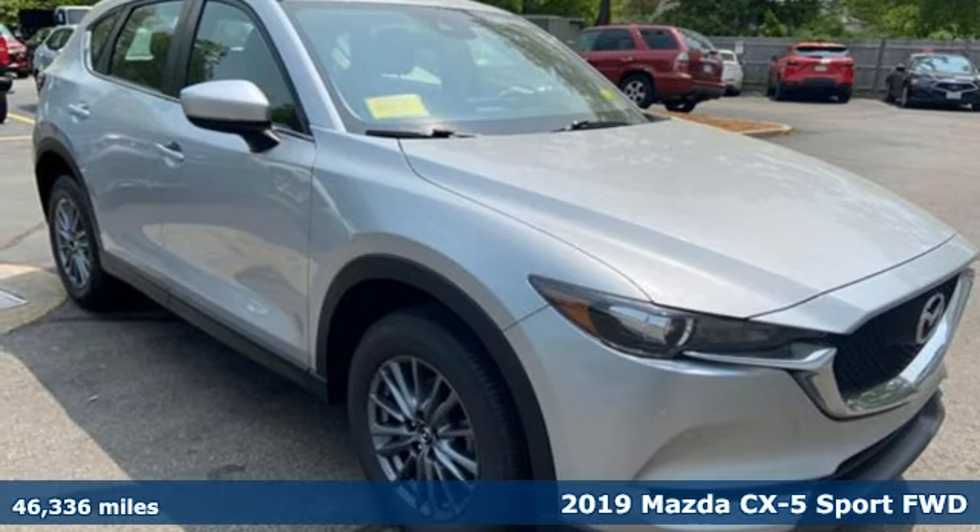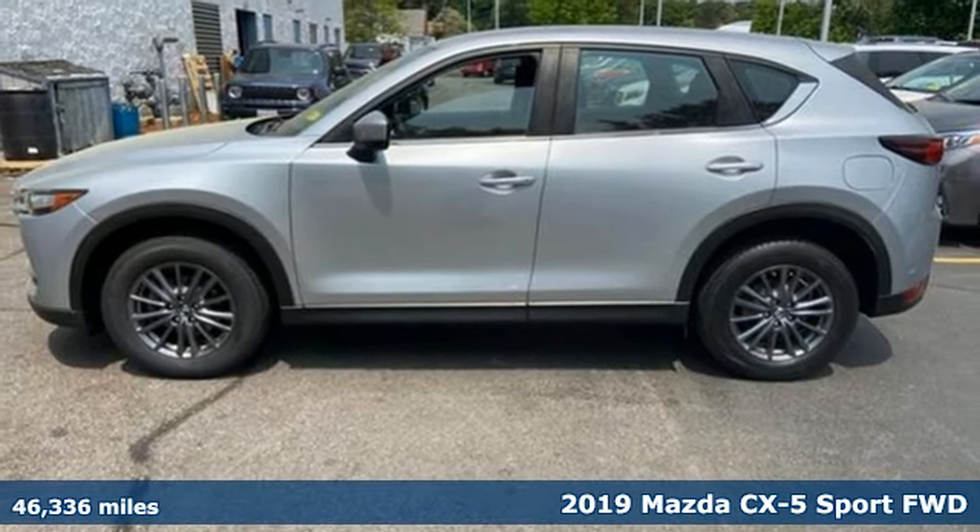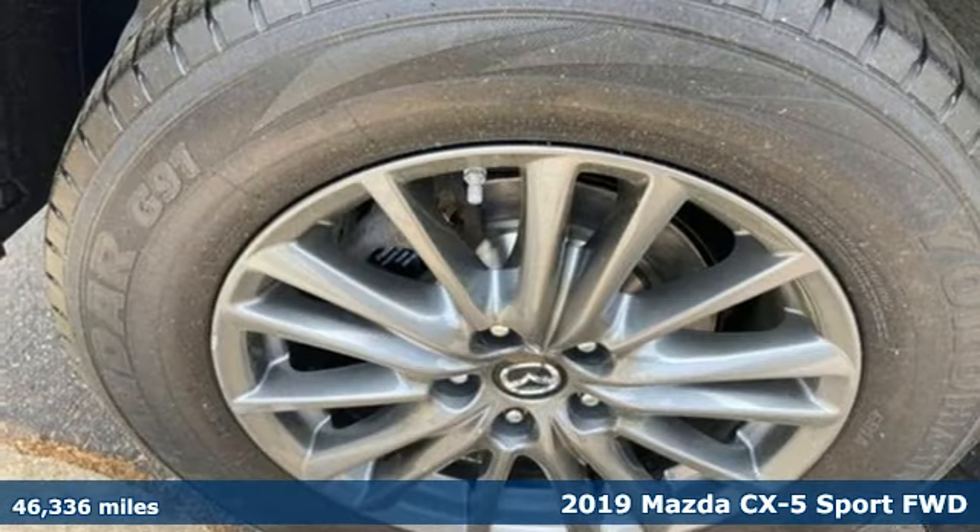It's a 2019 Mazda CX-5. For all the things that drive you, there's Mazda. And with features like these, every drive's a pleasure.